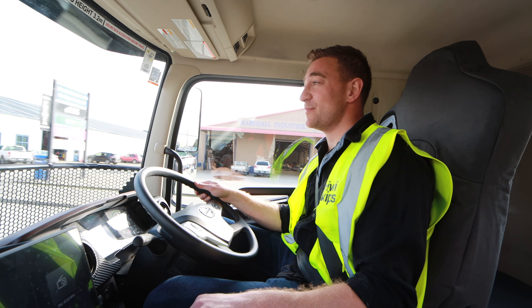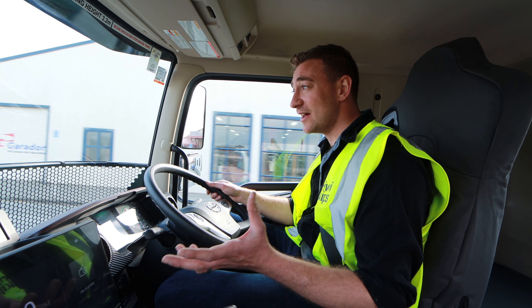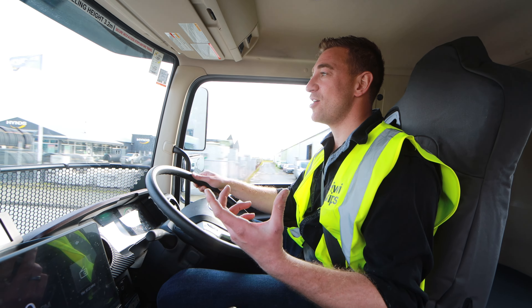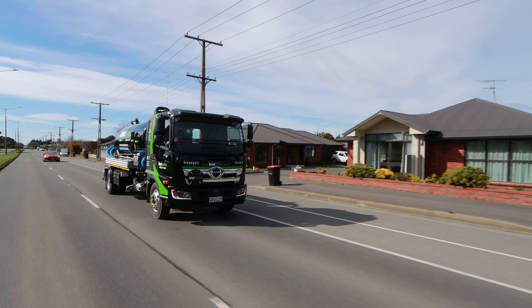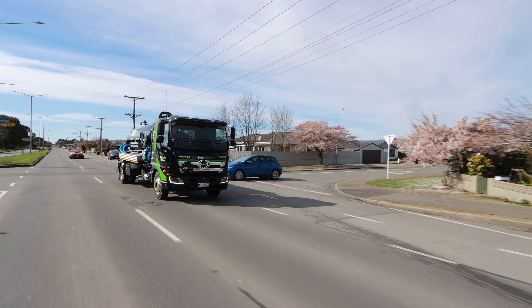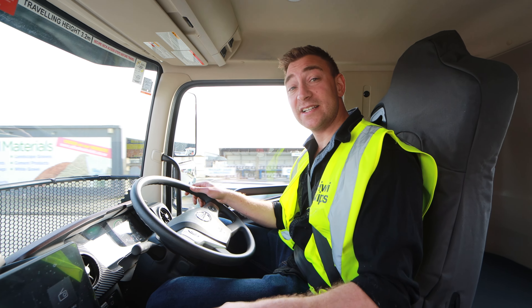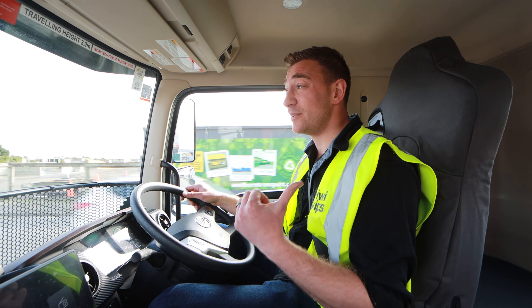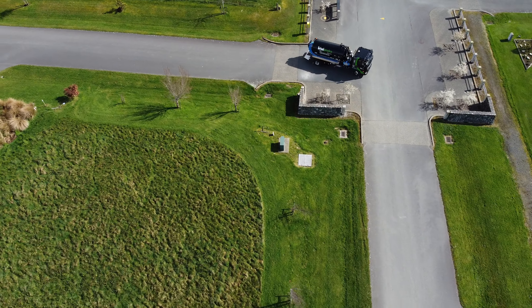This truck was actually brought in from Australia in Australian spec because it wasn't available in New Zealand. It's a Pino 500, 4.8 metre long chassis on air suspension and automatic. Automatic was my main spec — I want all our trucks to be automatic from here on out. It had to be on air suspension because it's a full alloy tank, and leaf springs would increase the chances of the tank cracking.